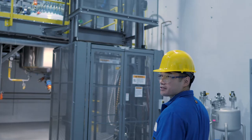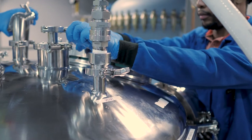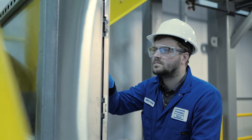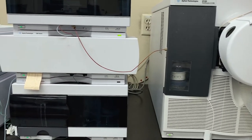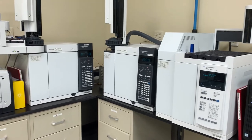In custom synthesis, WPT conducts GMP production in our kilolab and pilot plant facilities to provide the API on time, in full, and within specifications. In analytical services, WPT's analytical services group can perform all of the routine GMP tests and services to support the development of today's pharmaceutical compounds.